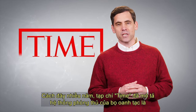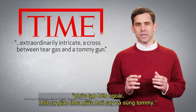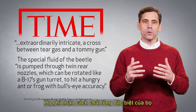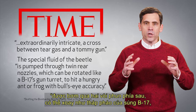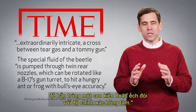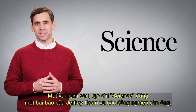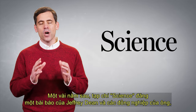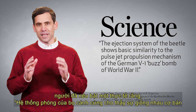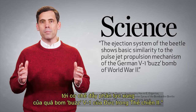Years ago, Time magazine described the defense system of the bombardier beetle as extraordinarily intricate — a cross between tear gas and a tommy gun. They noted how the special fluid of the beetle is pumped through twin rear nozzles which can be rotated like a B-17's gun turret to hit a hungry ant or frog with bull's-eye accuracy. A few years later, Science magazine published an article by Jeffrey Dean and his colleagues who highlighted the fact that the ejection system of the beetle shows basic similarity to the pulse-jet propulsion mechanism of the German V-1 buzz bomb of World War II.